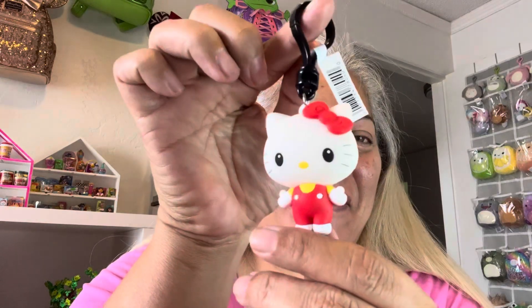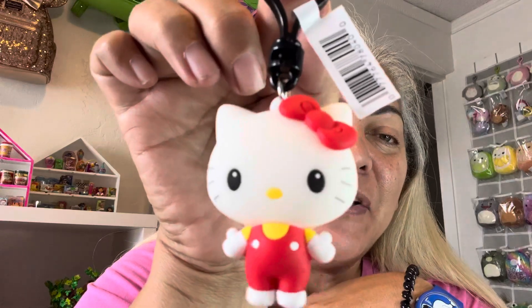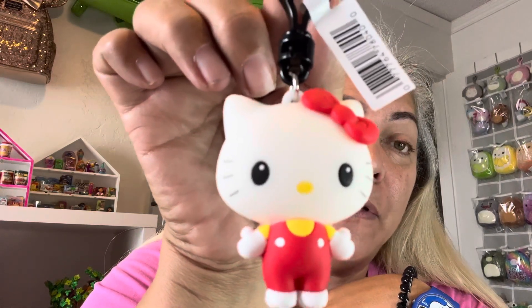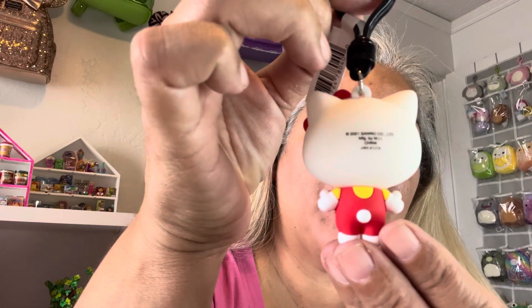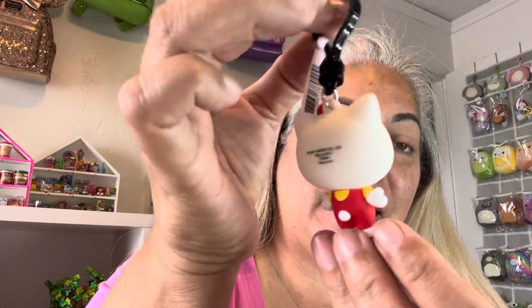I got Hello Kitty! I'm so happy! Here is Hello Kitty in her little red overalls and yellow shirt with the red bow by her ear. Here is the back of her — there's a little tail sticking out. Oh, that's so cute, I'm so happy!